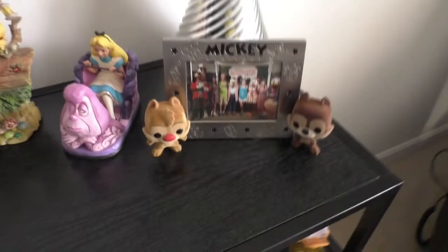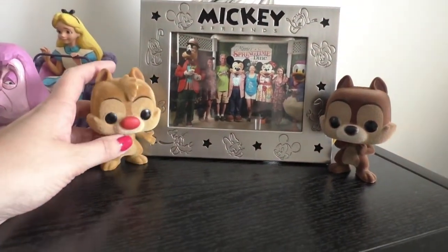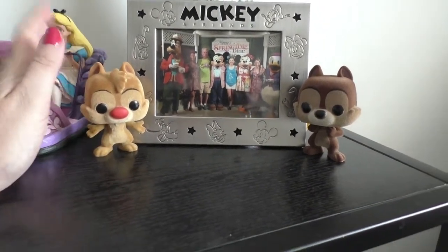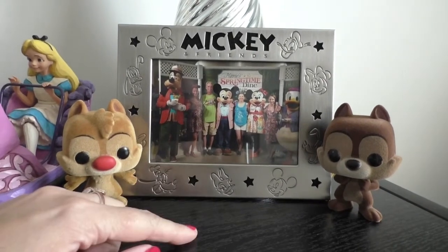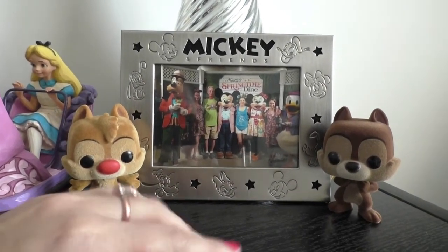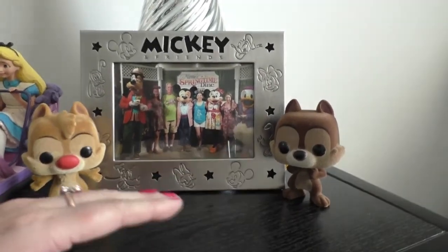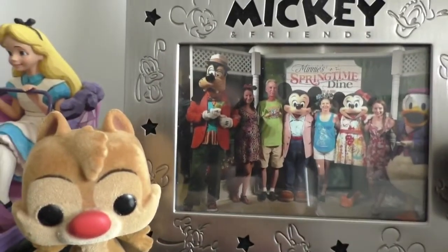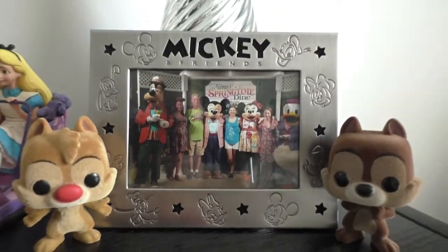These guys were showcased in my figures collection — my Jim Shores. Then I've got these flocked beauties of Chip and Dale from Comic-Con in San Diego a couple years ago. This is a very special picture of my family the first time we went to Hollywood and Vine — we got to meet all the characters at once. Then we've got the Skyliner Funko.